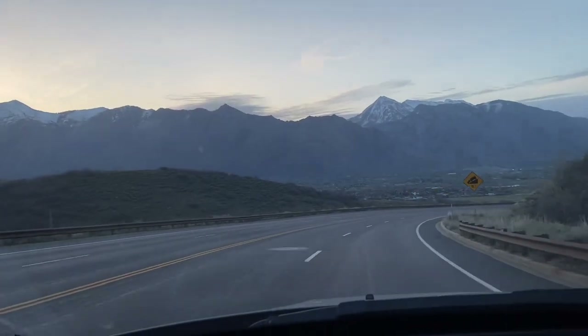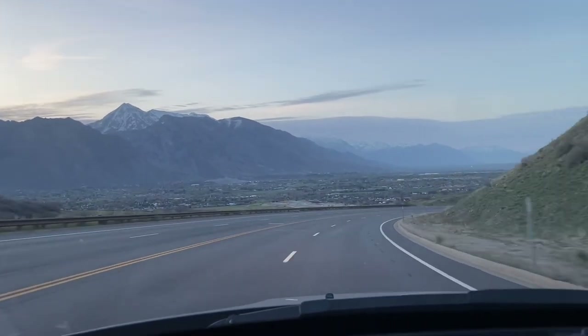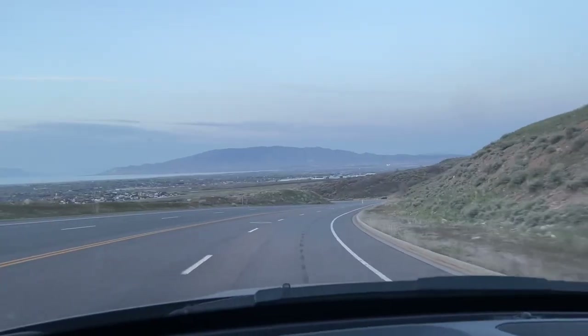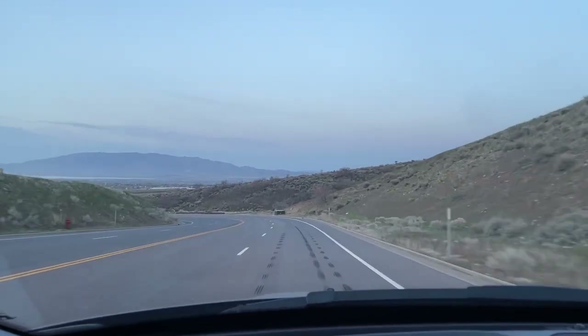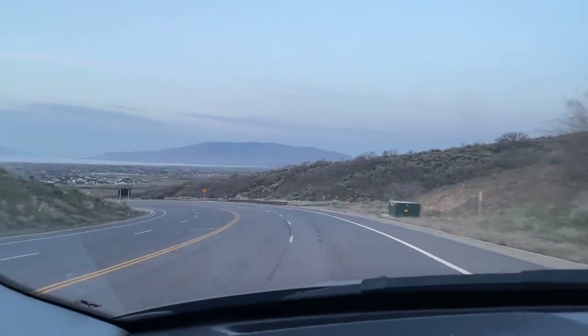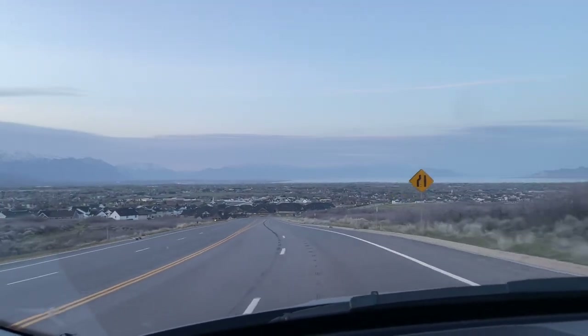Good morning. I'm heading to work right now and this afternoon I'm going to be meeting up with my friend Rye to go herping in eastern Utah for the weekend. I'm really just hoping to see something a little bit outside of the common animals. Would love to see some more eastern collared lizards. Just going to be enjoying the habitat and the scenery — it's a beautiful part of the state.